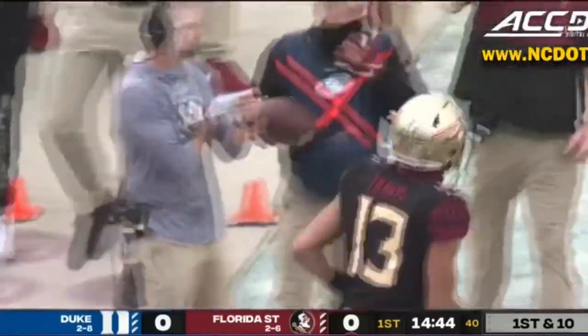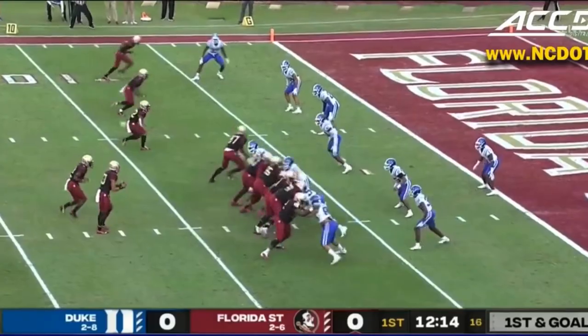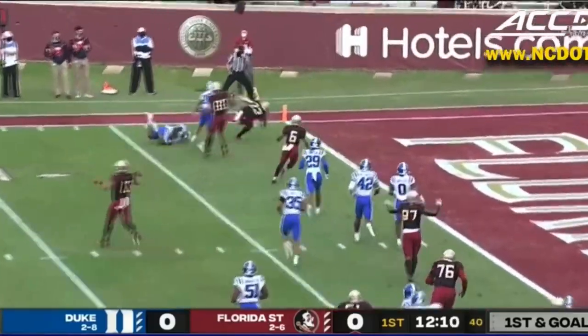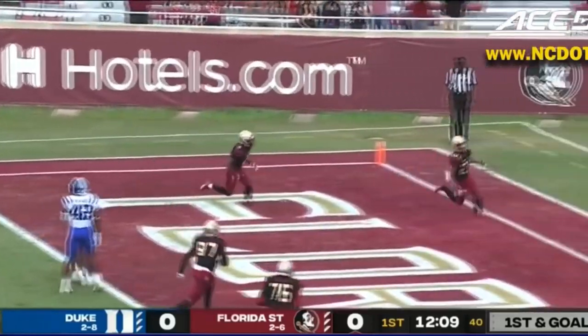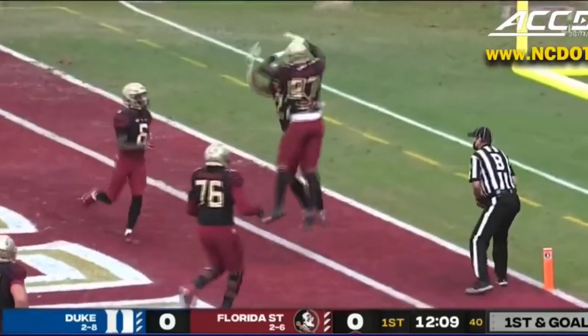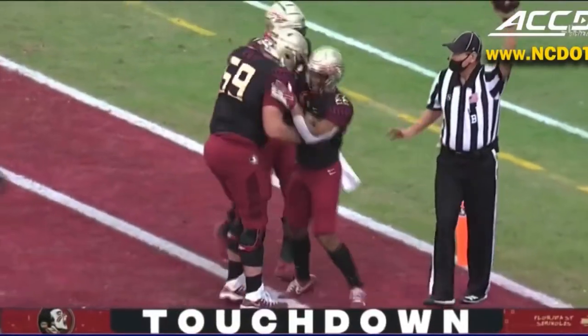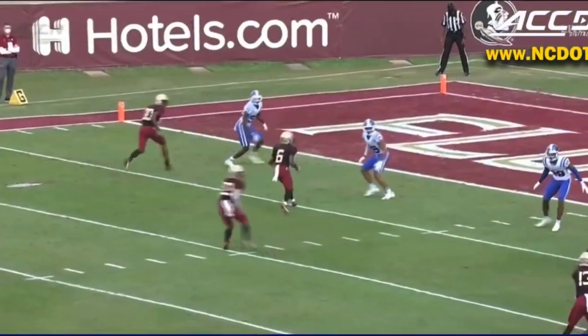Jordan Travis showing what he can certainly do. Now the pass — and a score for the Noles. Ja'Kine Douglas on the receiving end and Florida State jumps out early. Play calling by Kenny Dillingham for Florida State.